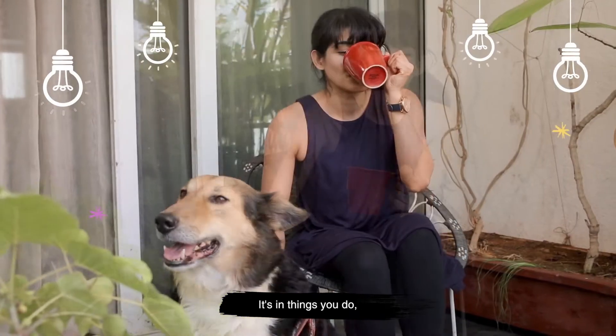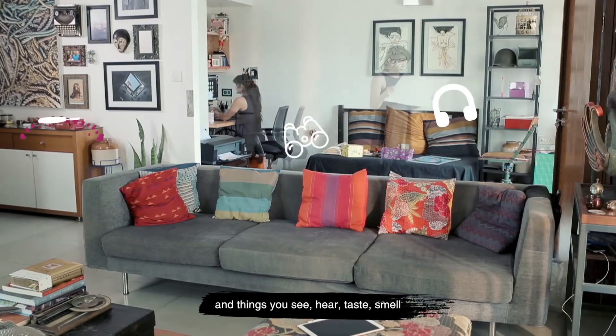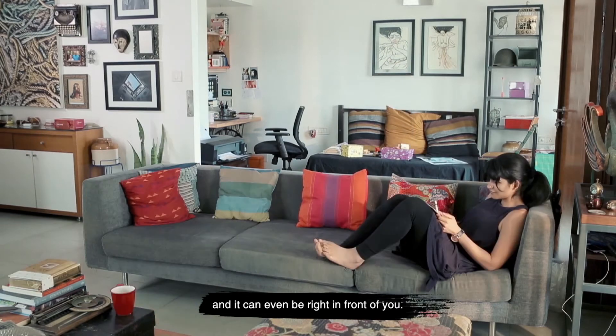Inspiration is everywhere. It's in things you do and things you see, hear, taste, smell and it can even be right in front of you.